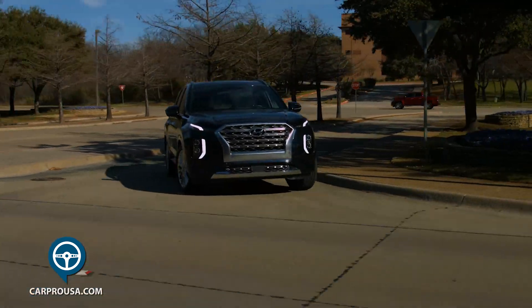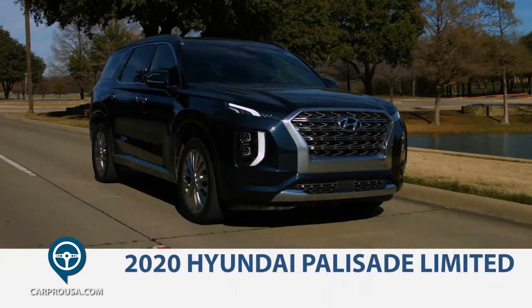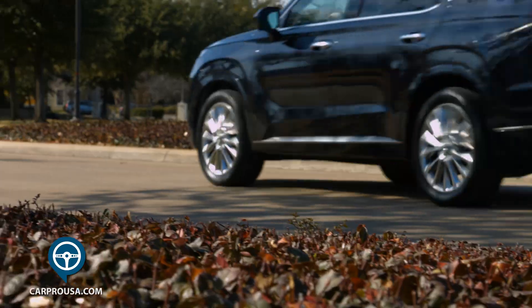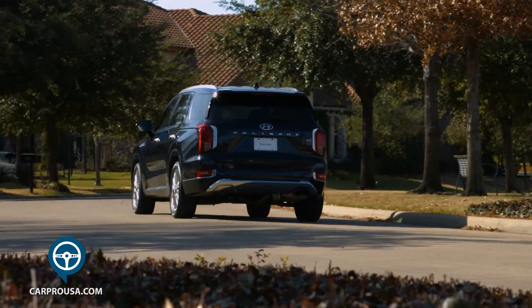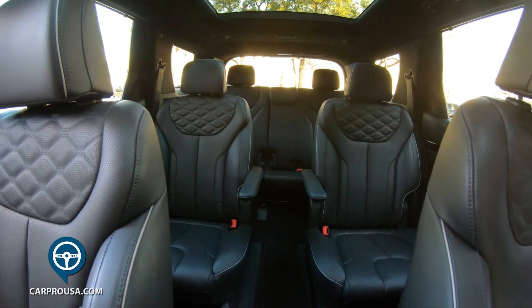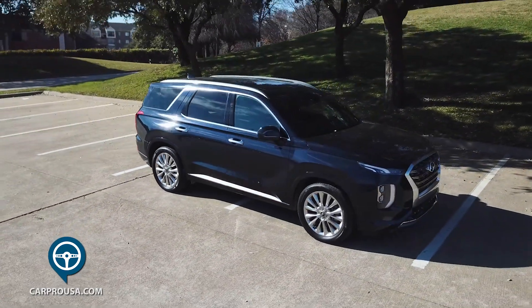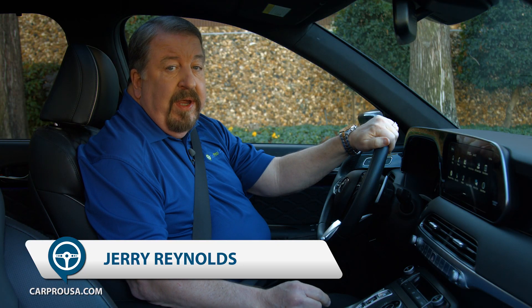A while back we brought you the Kia Telluride SUV which I loved. Today we look at its sister, the 2020 Hyundai Palisade. A three-row SUV that competes with the Toyota Highlander, Ford Explorer and Honda Pilot, just to name a few. I'm driving the top of the line Limited, but you can step down to the SEL or the base SE, which starts at $31,550.